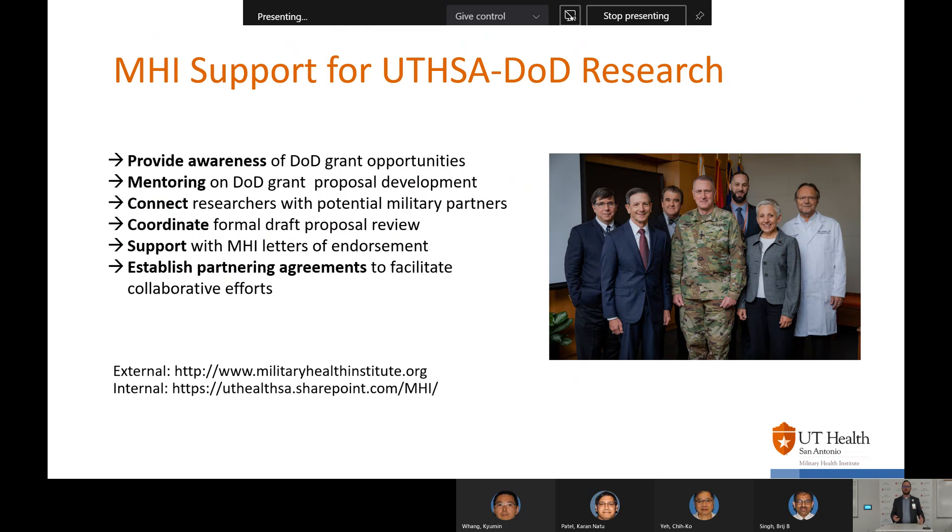This is the support that we provide. We provide awareness of DOD grant opportunities. We mentor on DOD grant proposal development. We have a faculty associates program — Dr. Hargraves is one — who will mentor faculty on writing a grant. We connect researchers with potential military partners, coordinate formal draft proposal review, and support with letters of endorsement showing institutional support for the research you're doing. We also establish partnering agreements to facilitate our collaborative efforts.